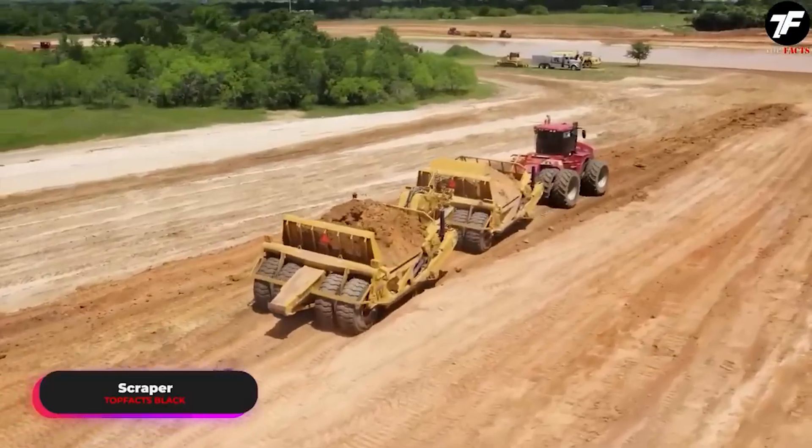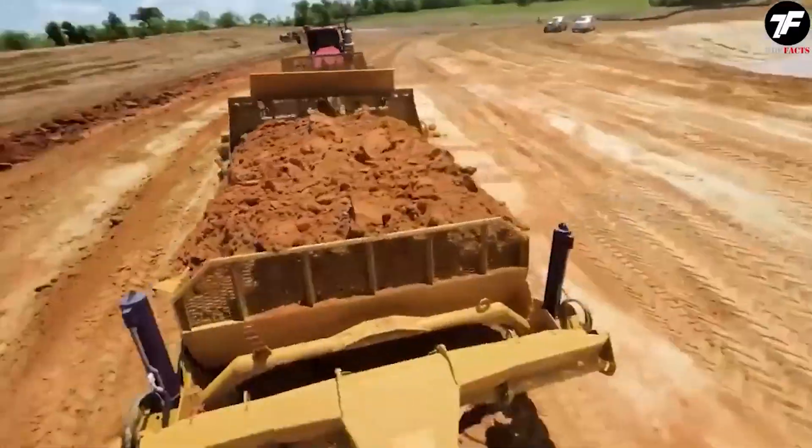The Scraper is a machine that doesn't just move soil, but also transforms landscapes fundamentally.